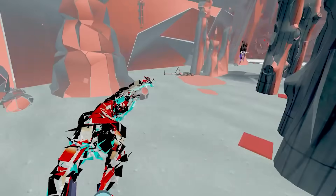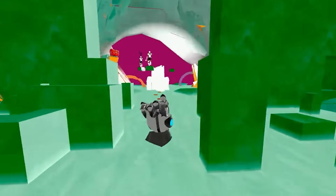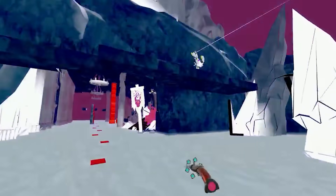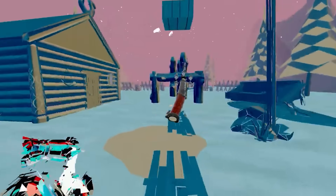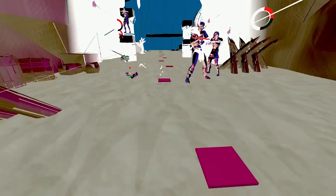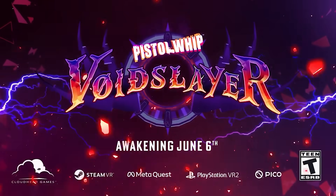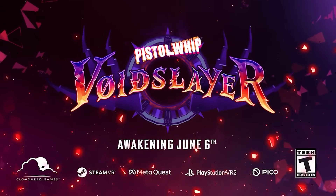It is time for some quickfire news — good-to-know bits of information that deserve a shout out. First, Pistol Whip will drop three new scenes next month from June 6th, called Void Slayer. This will be power metal themed, which is a change of pace for Pistol Whip, which often bangs out EDM. I may have to dive in — I'm a rocker at heart, and my heart grows weak for a guitar solo. Check the trailer out because it is shred central.